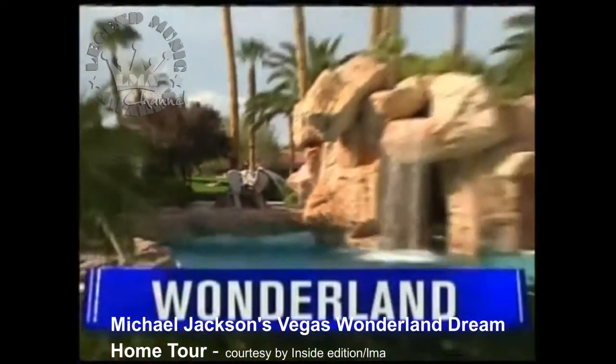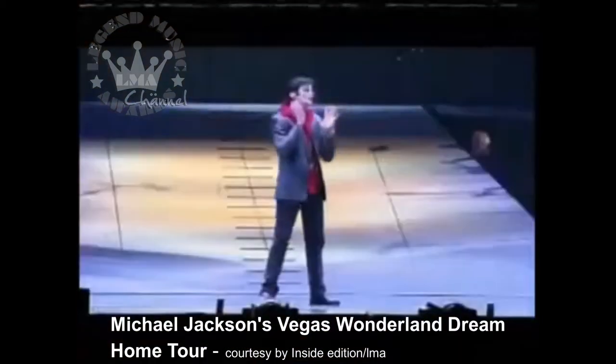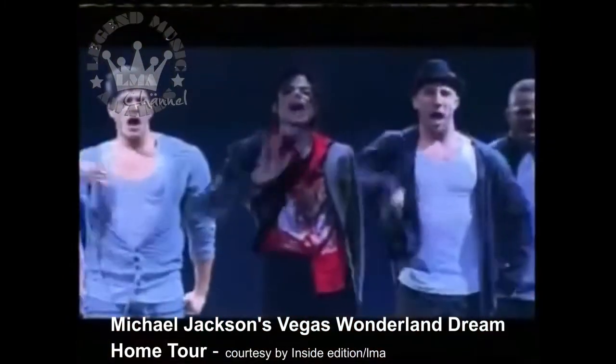Jackson wanted to rename the estate Wonderland and planned on making it his new Neverland. He hoped his upcoming London tour would give him the money to buy his dream home. But his dream died with him.